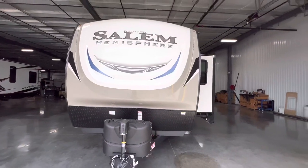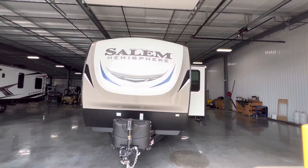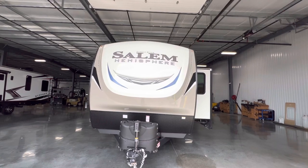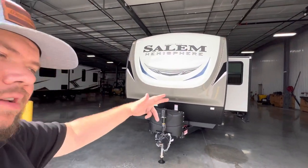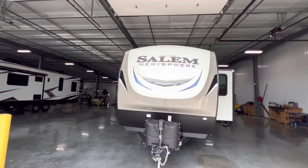I think this about wraps it up, guys. Again, this was the 2023 Salem Hemisphere 308RL. My name is Hunter. Hope you guys enjoyed the tour. See ya.